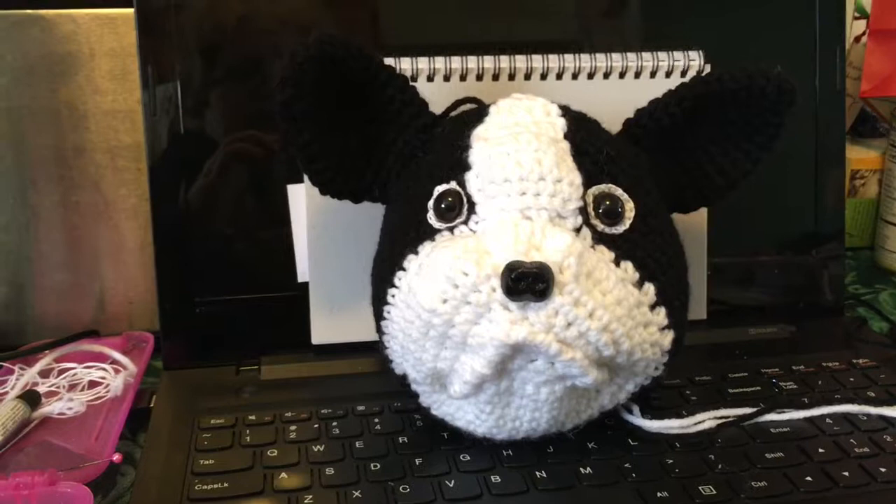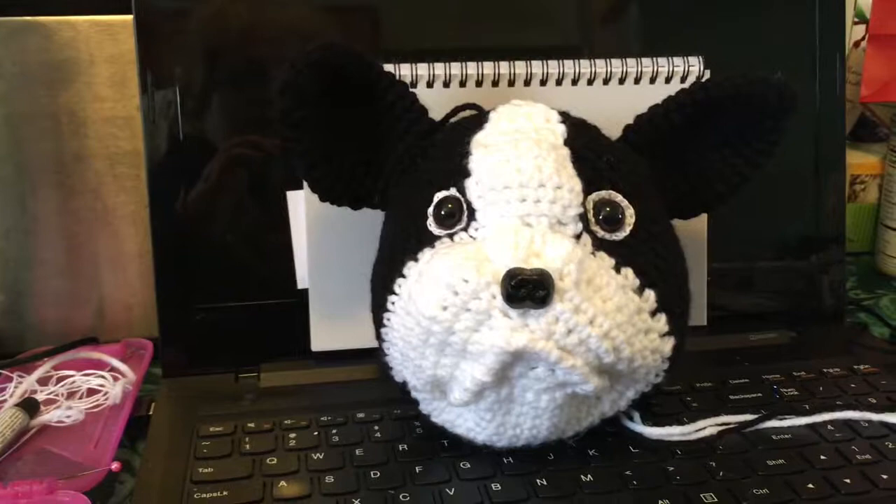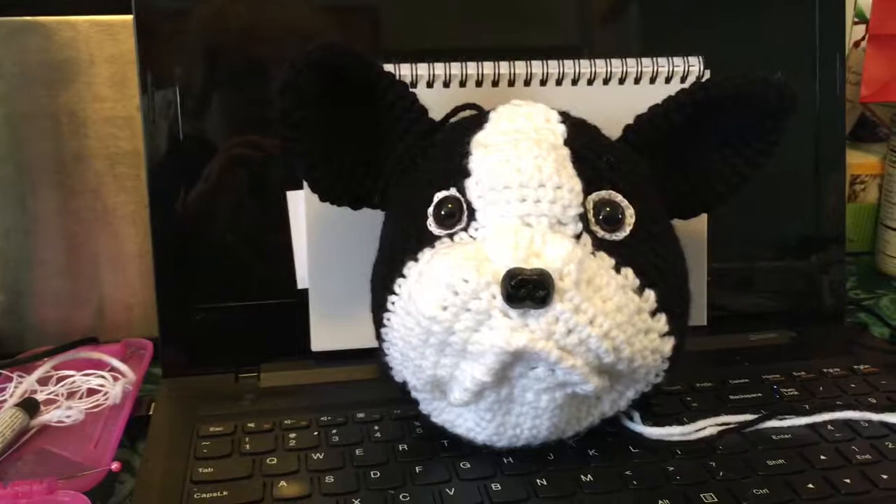Make sure your pets are inside — all that good stuff. It gives us plenty of time to crochet and make up silly songs like I did yesterday. I wish you all a blessed day, stay warm, and I will see you in the next video.